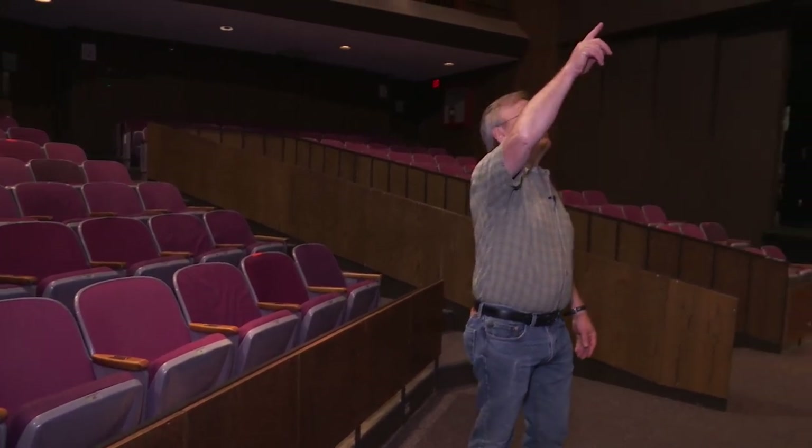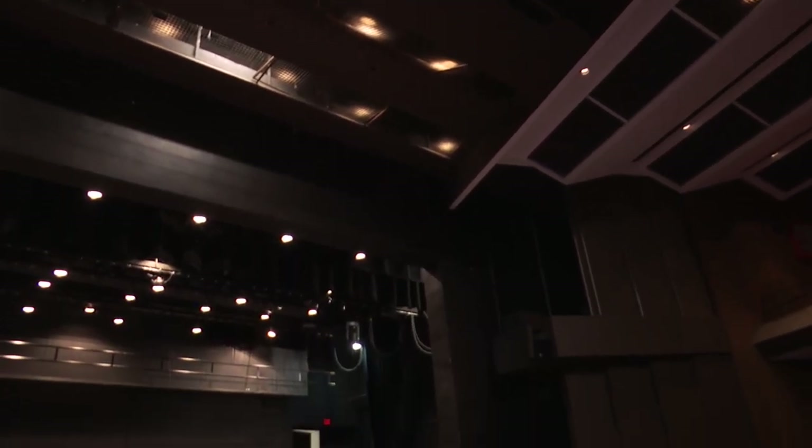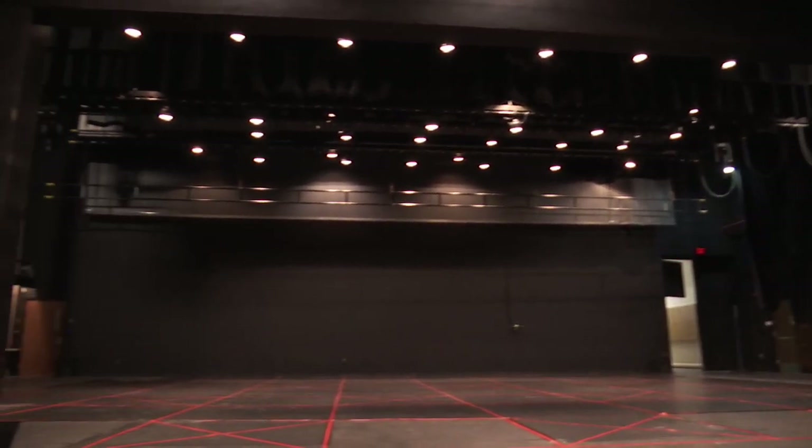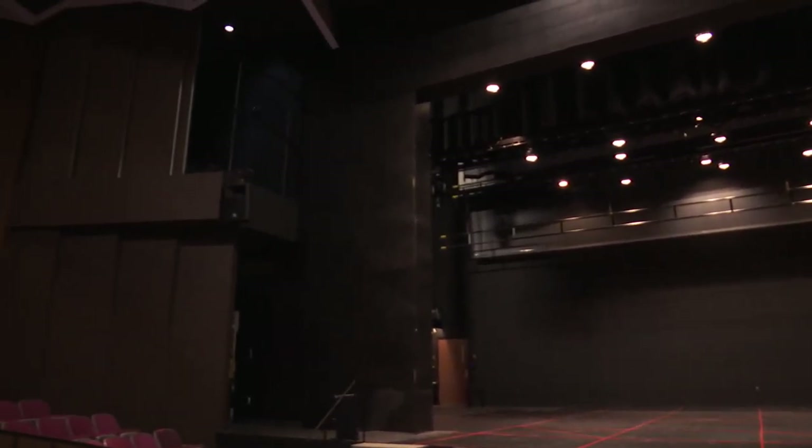On the ceiling we have five front-of-house lighting positions. I've been a lighting designer here for over 30 years and I still find cool new places to hang lights. We have actor balconies stage left and stage right so we can perform up there, and oftentimes I'll use those for lighting positions as well.